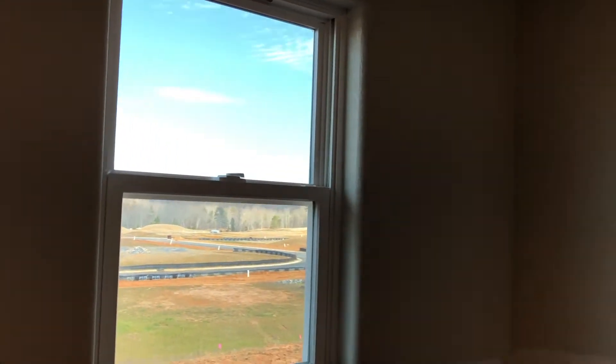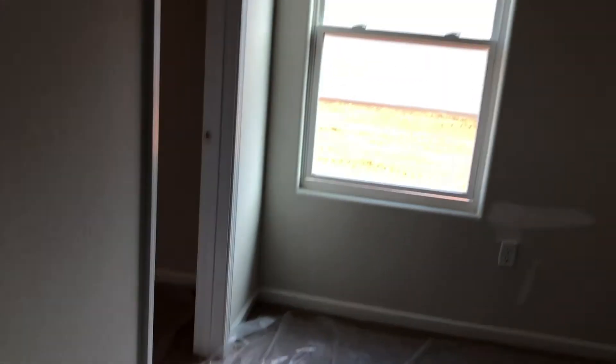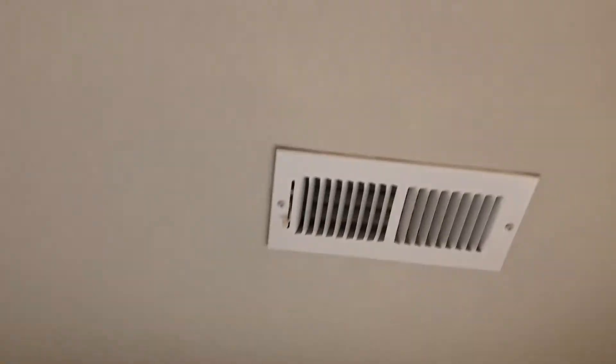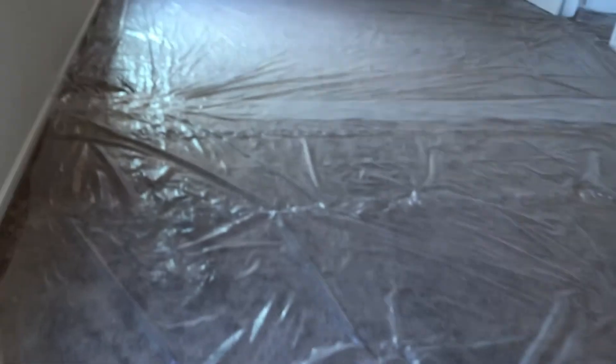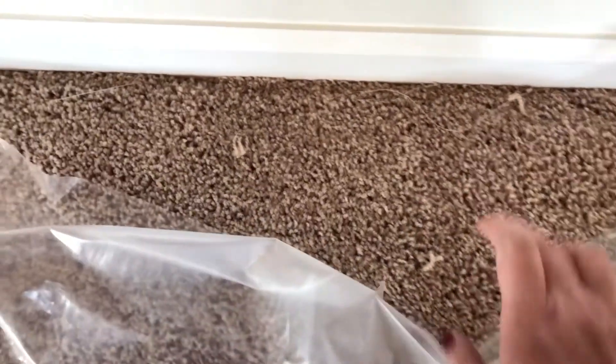My husband's going to come measure these windows so we know what size of blinds to get. We're definitely going to change that thing out. Last time I did the video they didn't have electricity on yet, so now you can kind of see what the carpet looks like.